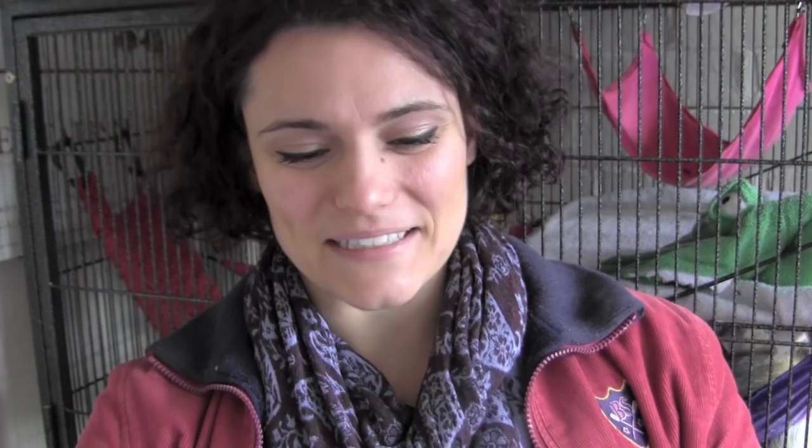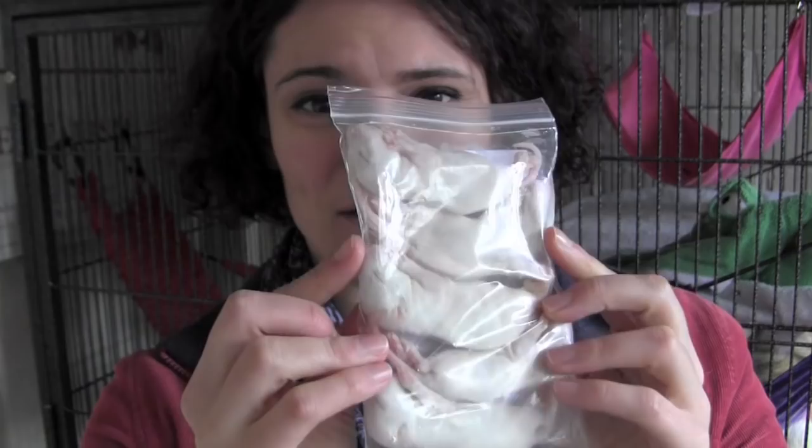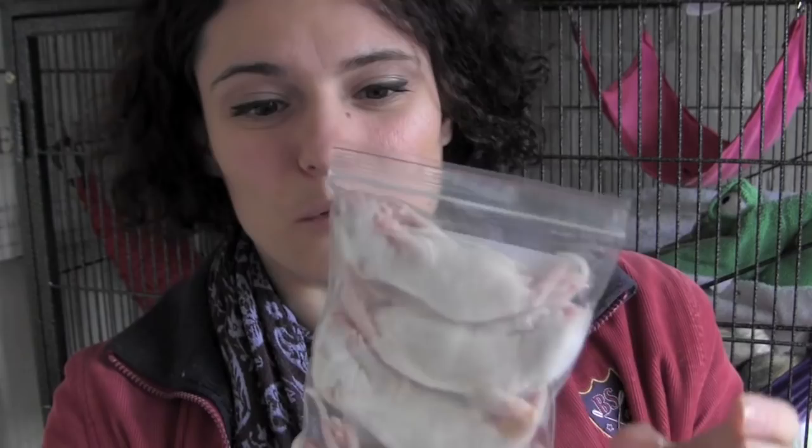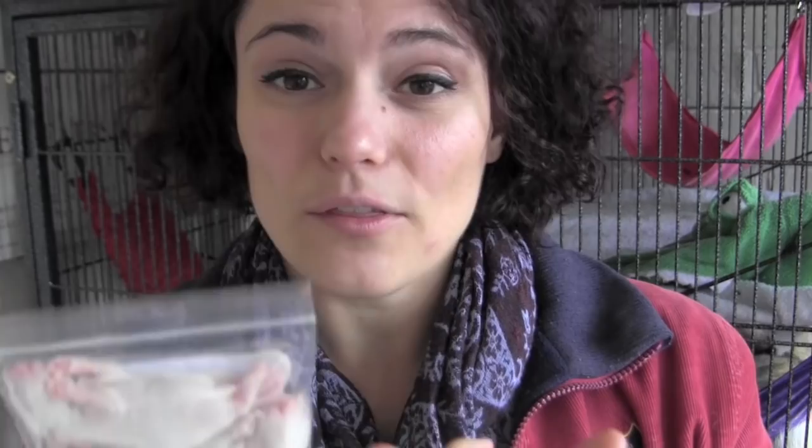The most important thing for every single ferret to get is plenty of rats and/or chicks, mice, rabbits — whole foods like that. Really, really important. One of the most important parts of a ferret's diet is having these types of foods. With this it's just the whole animal with no other additives, and they get to chew on the bones as well, which helps to clean their teeth and gums so you have to get their teeth cleaned less.